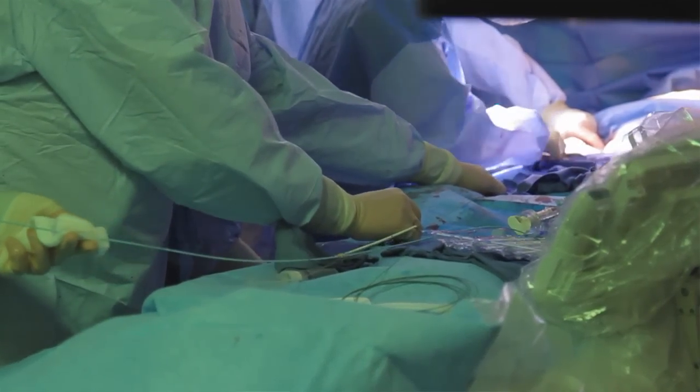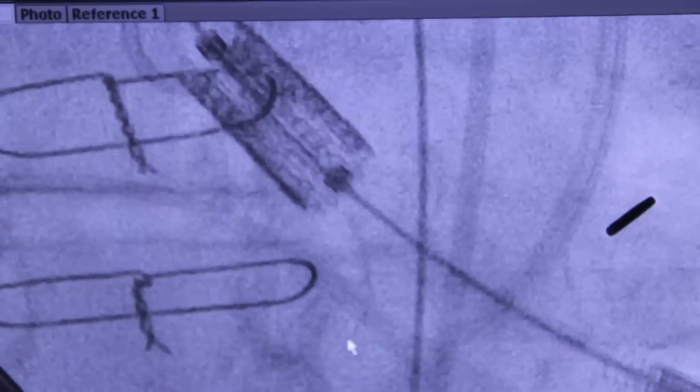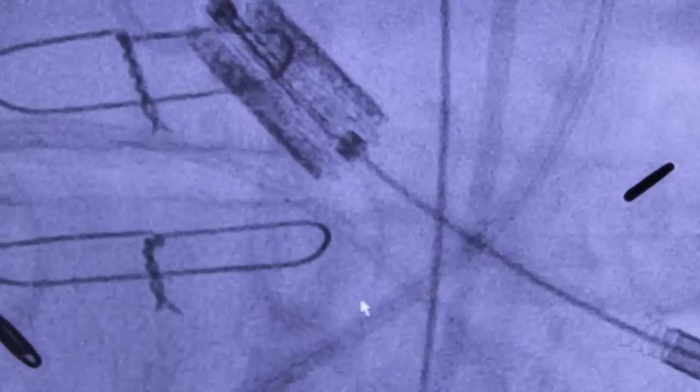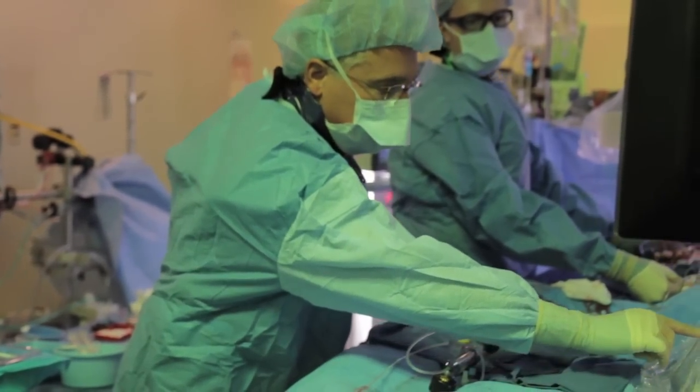Northwestern has done approximately 160 transcatheter aortic valve replacements to date. I have personally been involved with a number of additional cases over in Europe. I've probably been involved with about 300 aortic valve replacements in total.